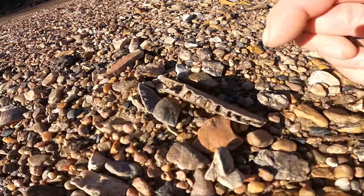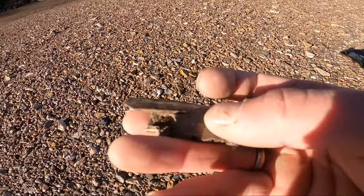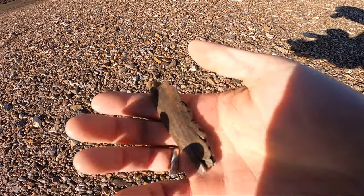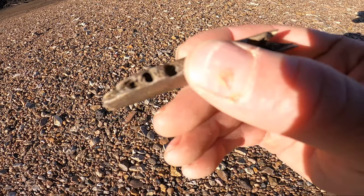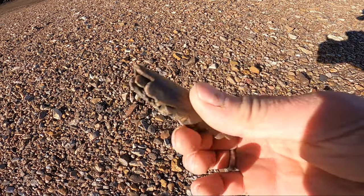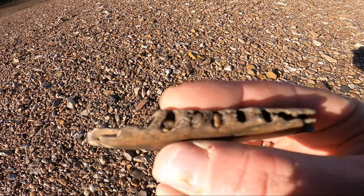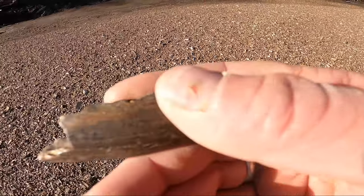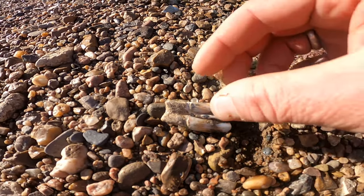I just came across something right here. Look at that — looks like we have an old, like an ice age jawbone of some sort. That bone is super heavy. Look at that — that's where the teeth would go for sure. Wow, oh my goodness, look at this — it's a tooth!